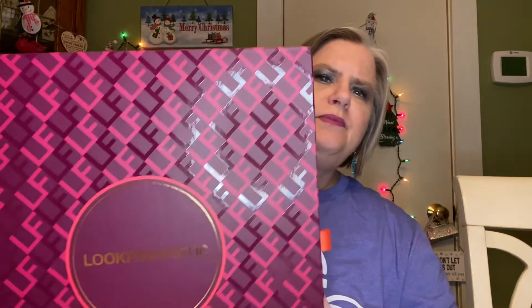Hey y'all, it's Mary and it's day 12 of Advent Calendars. Here is my Look Fantastic Advent Calendar and let's find day 12.